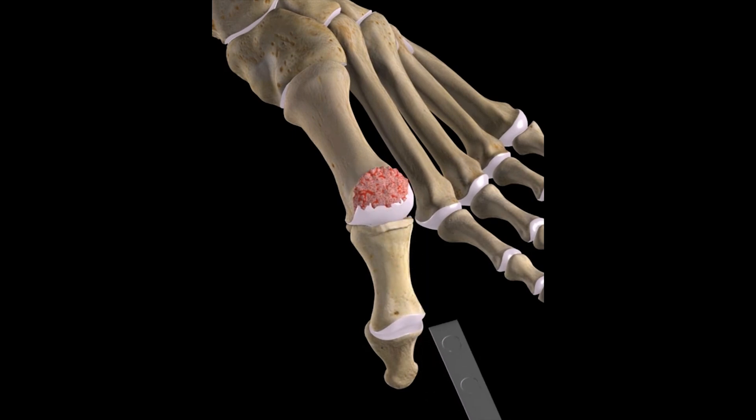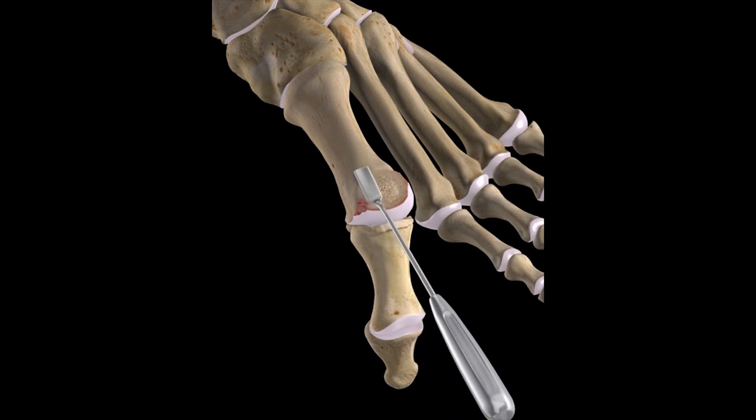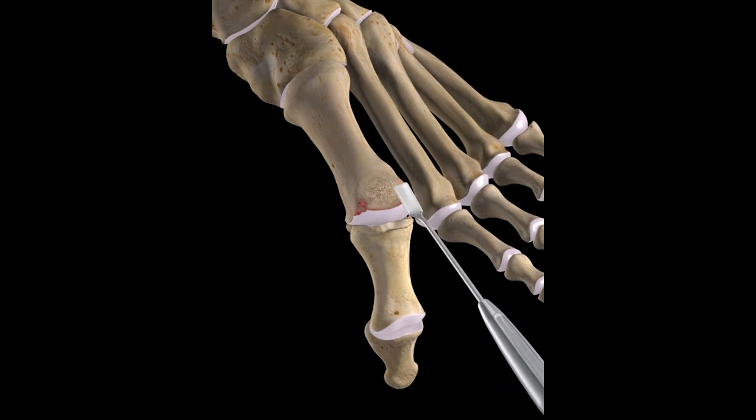Cheilectomy is a procedure in which these characteristic bony spurs are removed. An incision is made along the surface of the great toe, exposing the bone.